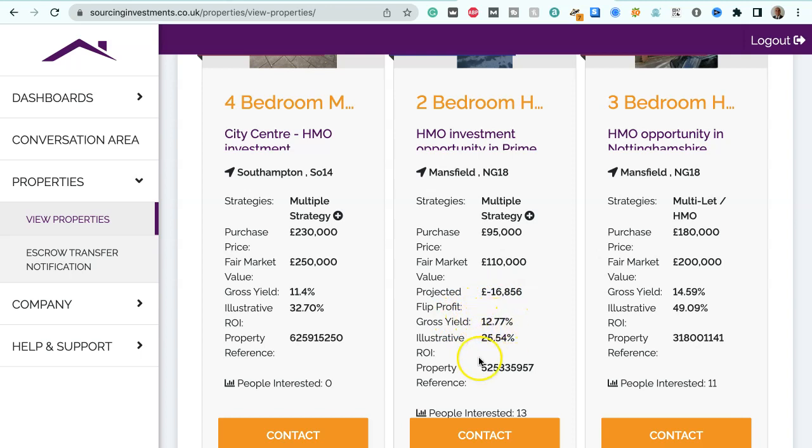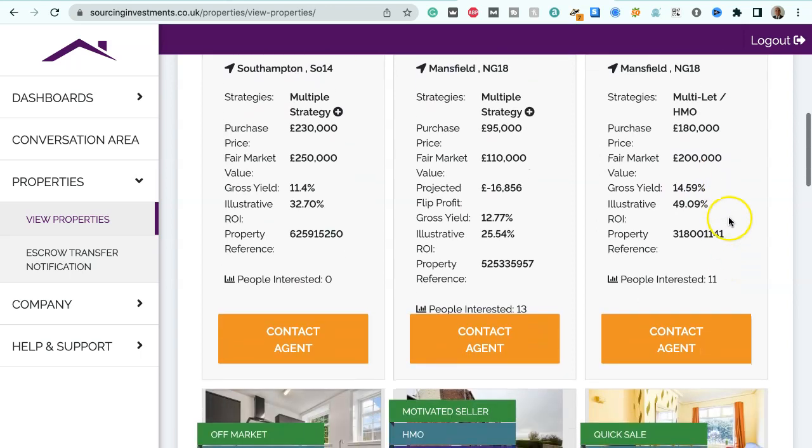Gross yield 12.77%, illustrative ROI 25.54%. We've got a three-bedroom house HMO opportunity in Mansfield, NG18, suitable for multi-let or HMO strategies. Purchase price $180,000, fair market value $200,000 — so that's $20,000 below market value.